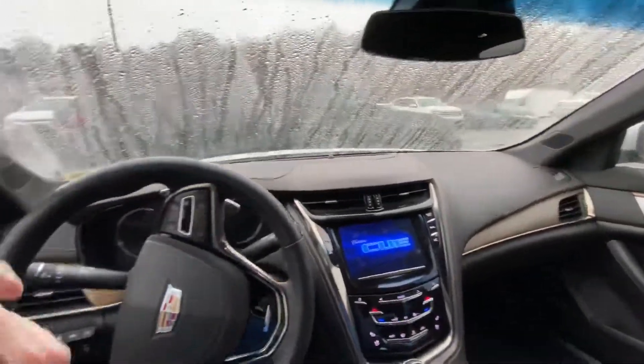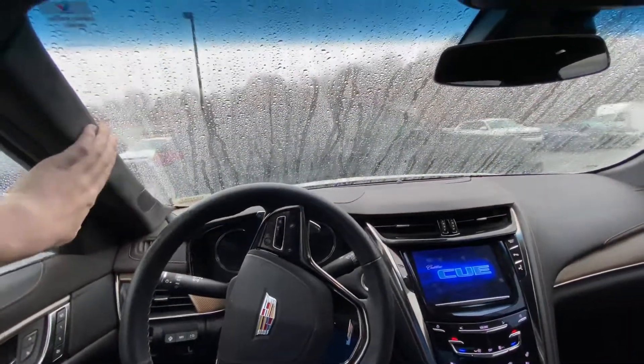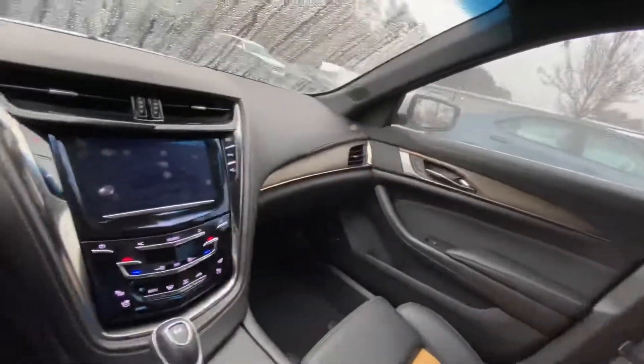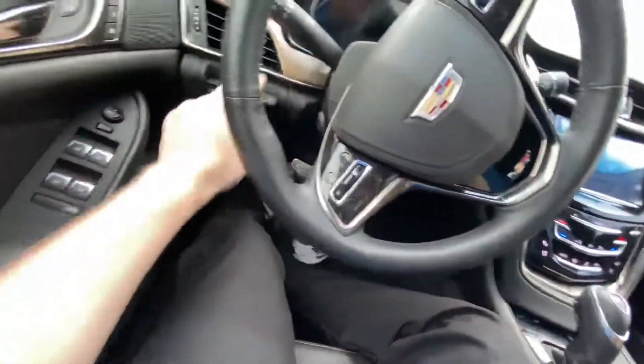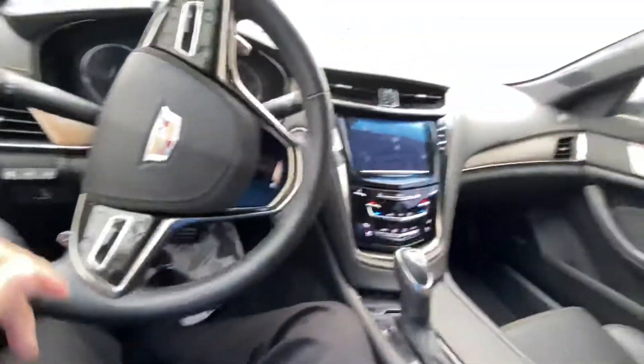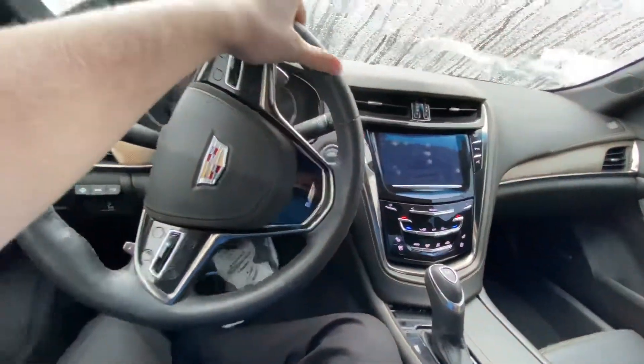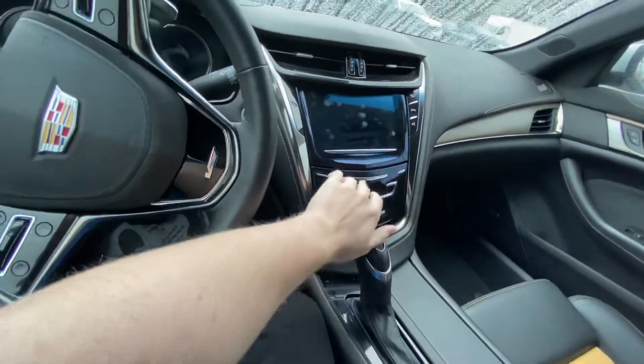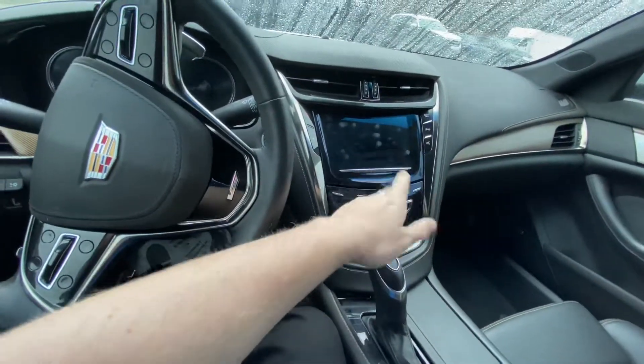Obviously what you're looking for in a CTS-V is quality and performance. Quality is everywhere to be seen in this vehicle — we've got Alcantara headliners, Alcantara door linings, and then you have this excellent carbon fiber stitch which actually matches the seat pattern, which is an incredible attention to detail. Everything is fully electronic through here, including all your heated and cooled seats and a super easy infotainment system to use.